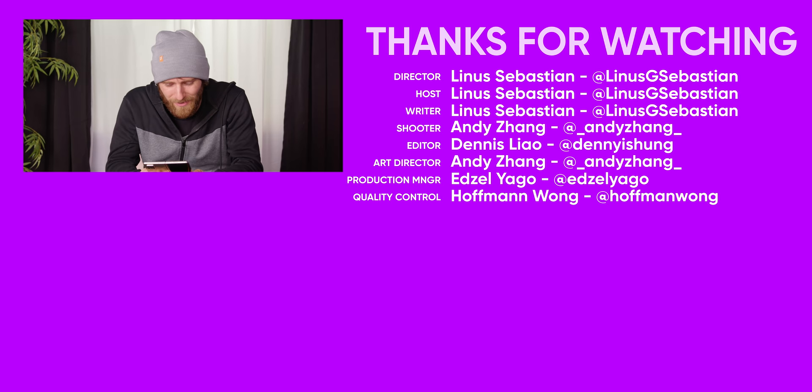Subscribe to Short Circuit so you don't miss videos about us taking things out of the box — whatever we can get our hands on. We also want to see you again.